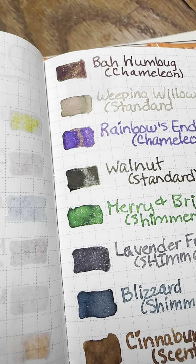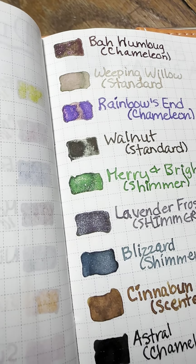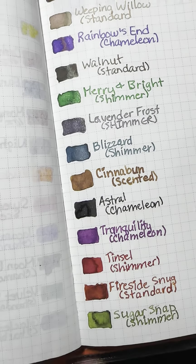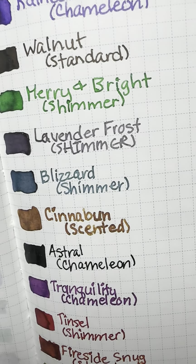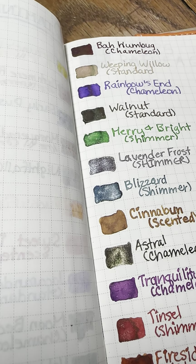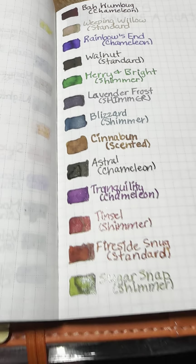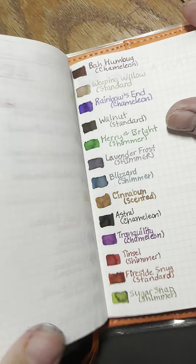And Walnut, which is a very dark brown with a blackish sheen. And Marian Bright, Lavender Frost, Blizzard Shimmer. Then there's Cinnabon, which was cinnamon-scented. And Sweet Dreams was bubblegum-scented. And then Astro — I really like that one — and Tranquility and Tinsel. It was like the year of shimmer; there was a lot of shimmer this year. Fireside Snog, Sugar Snap.